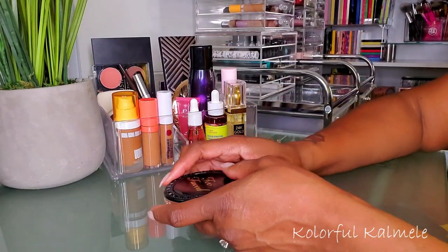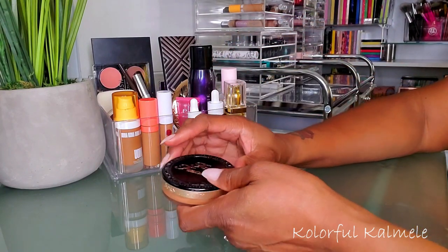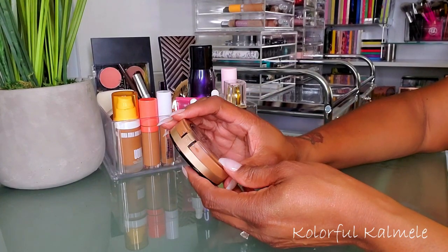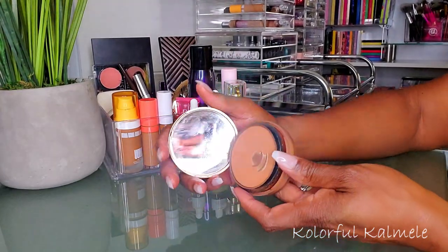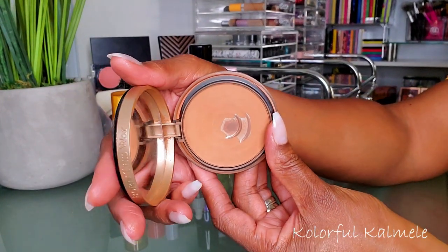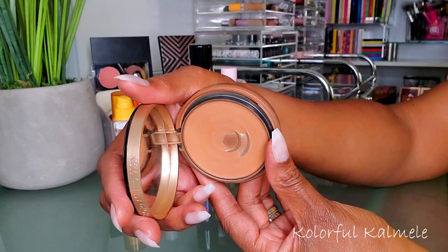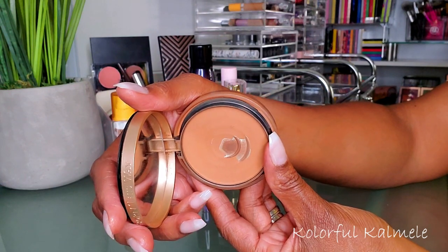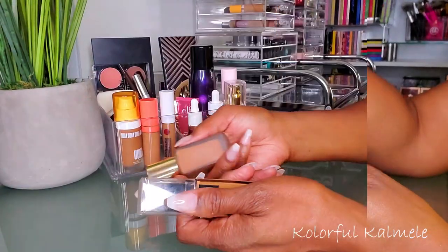For powders, I already have my Becca Hydromist Powder for highlighted areas. For setting the rest of my face, I'm going to use my Too Faced Born This Way Multi-Use Confection Powder in Spiced Rum — my absolute favorite. I've hit pan on this hard but I gave it a break and I miss it because it's bomb. I'm going to pull this and use it for the next couple of weeks.